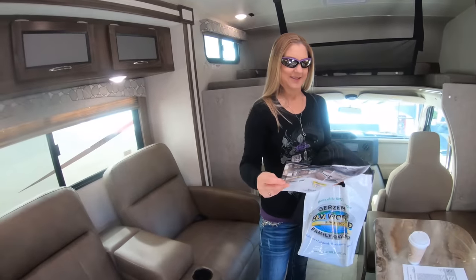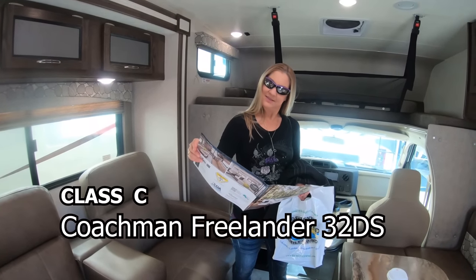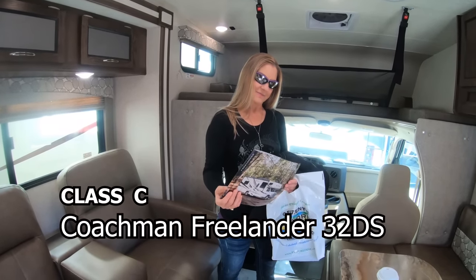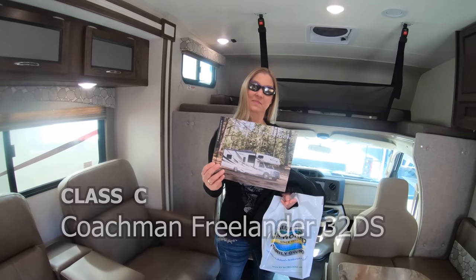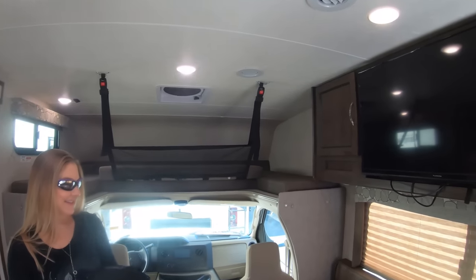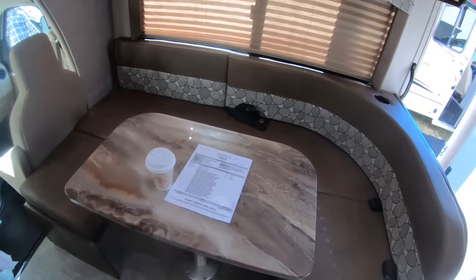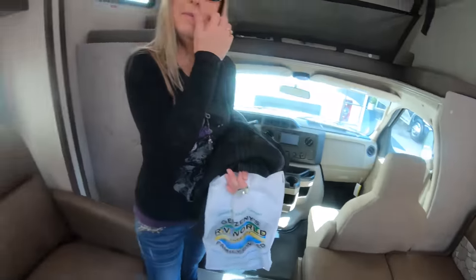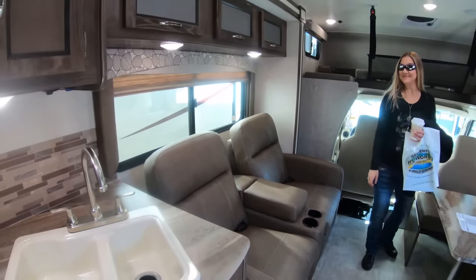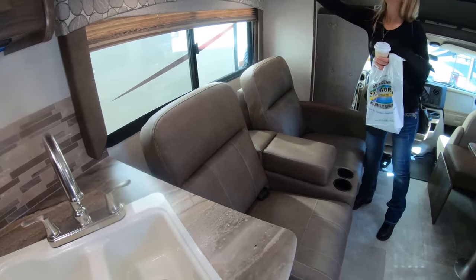So this is the Coachman Freelander — the 32DS, a 32-foot double slide. Pretty nice. We've got the bunk up front, an L-shape that can also become a U-shape dinette slash sleeper slash couch. And what I really like over here are the two recliners instead of the jackknife sofa — much more user friendly.